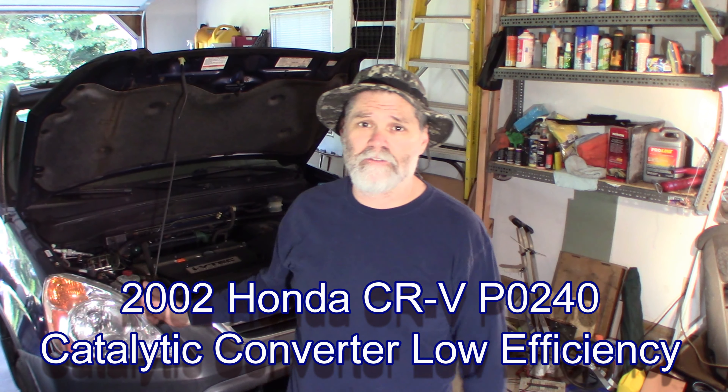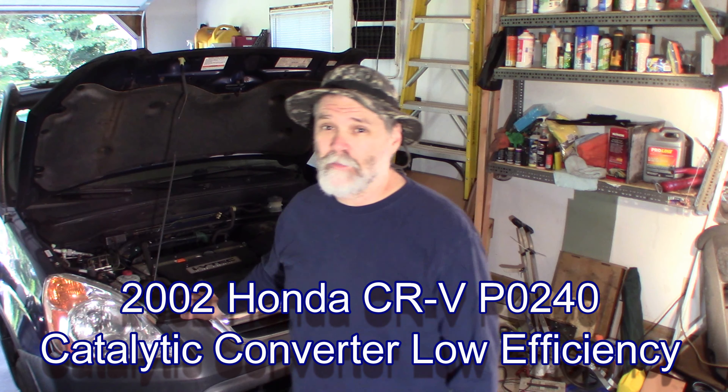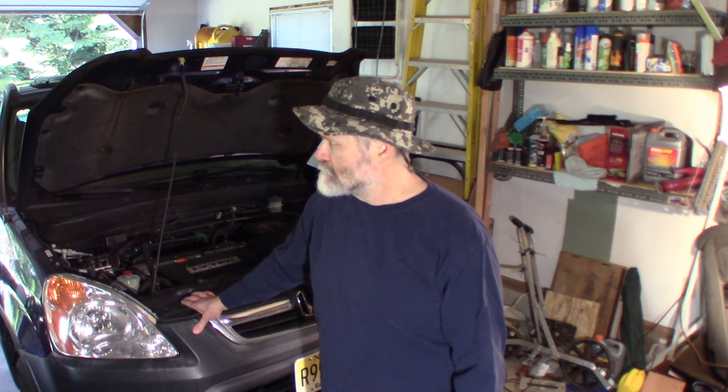Welcome back. It's a 2002 Honda CR-V, a car from somebody I know. It's kind of a little bit of a lesson about buying a used car. If you're going to buy a used car and you don't really know cars, make sure you take it to a mechanic.